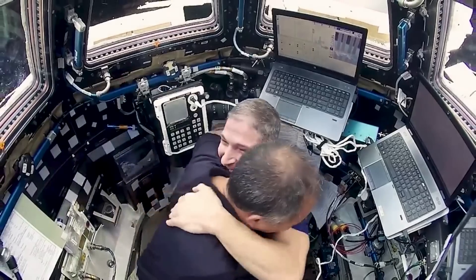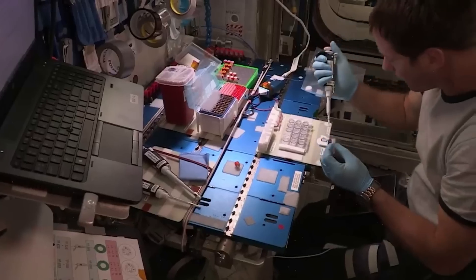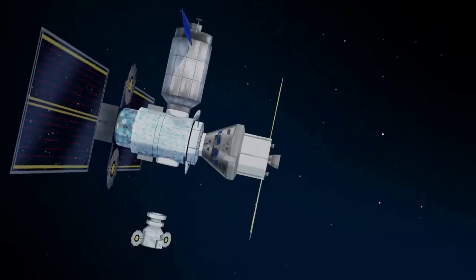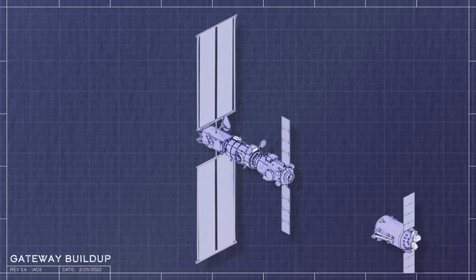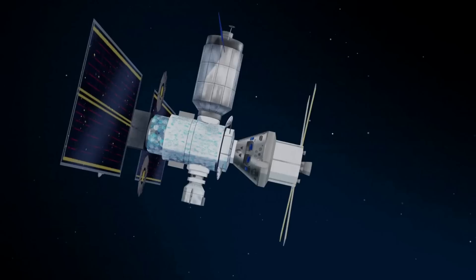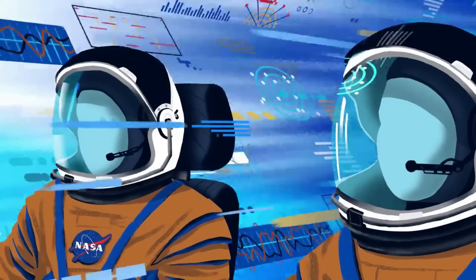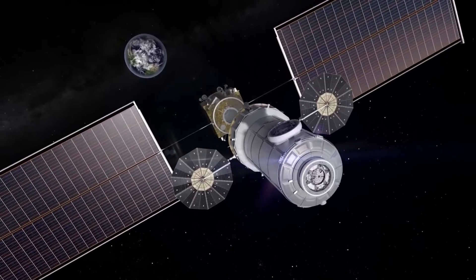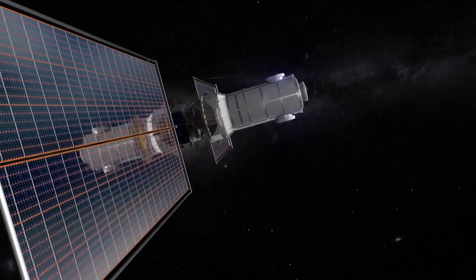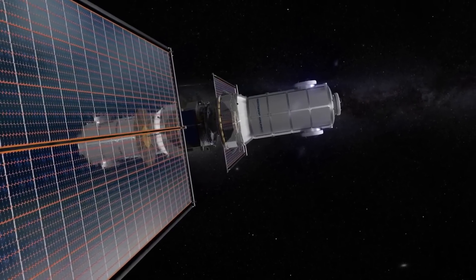The European Space Agency will provide a lunar communications system to enable high data-rate communications between the lunar surface and Gateway. With three docking ports, Halo will be the hub for international Gateway expansion in the future, including an international habitat that ESA and JAXA will provide, and an ESA-provided refueling module. The docking ports will also host a human landing system for lunar surface expeditions and logistics resupply spacecraft. As a Gateway hub, Halo will provide power, data, and airflow to each of these ports, as well as thermal conditioning to assist future elements and spacecraft in controlling the temperature of their equipment and habitable environment.